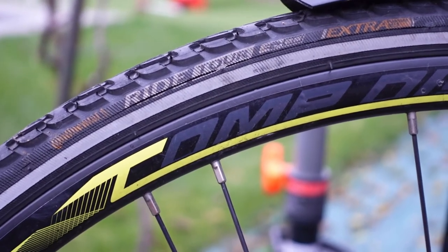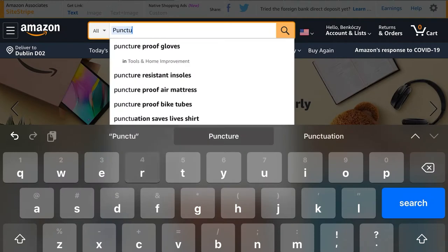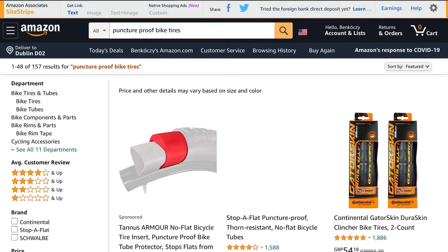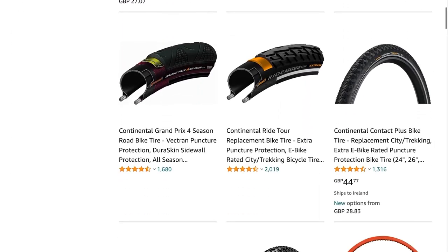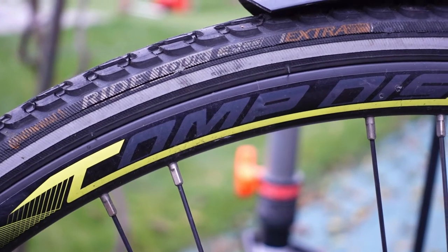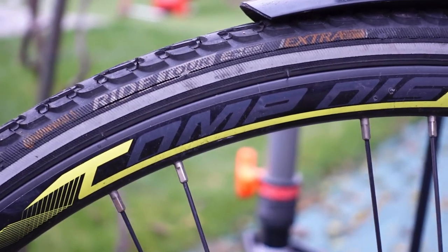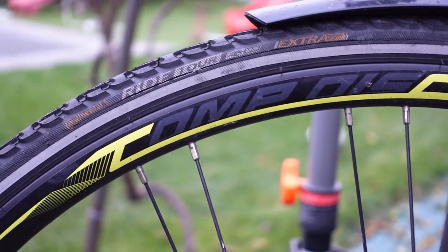If you do a web search for puncture-proof bike tires, it's very hard to not come by the Continental Ride Tour. I've been using this tire for the past two and a half years for commuting. In fact, I am going through my second set of tires at the rear — I only changed them about two or three months ago — and I'm going to give you my long-term review of the Continental Ride Tour.